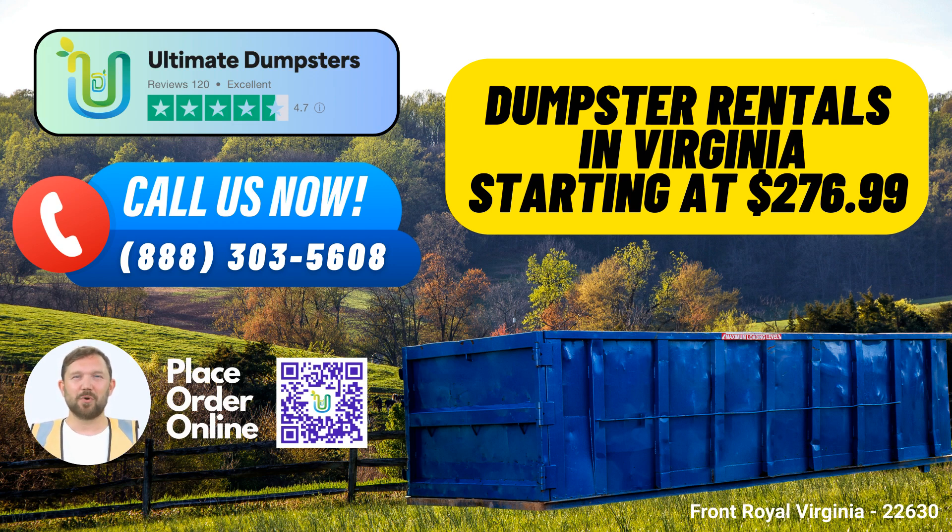Nationwide Coverage, Local Expertise: Ultimate Dumpsters proudly offers nationwide coverage, delivering to over 50,000 cities across 50 states and 3 countries. When it comes to roll-off containers, waste management, junk removal, and construction dumpsters, we've got you covered — combining the convenience of a nationwide service with the expertise of local providers.